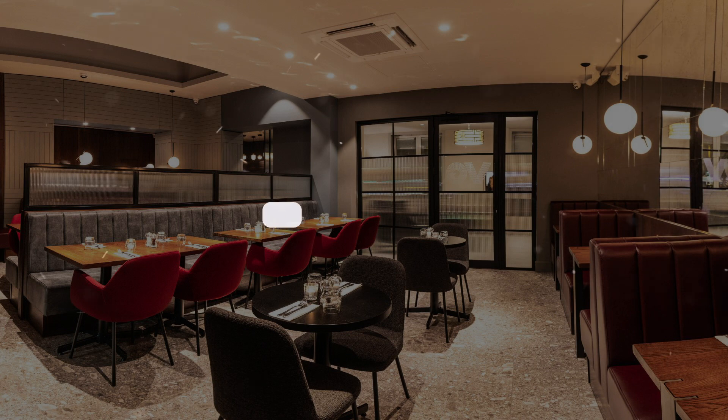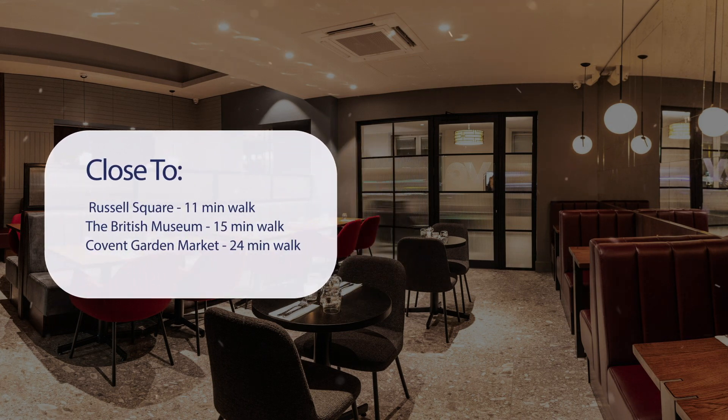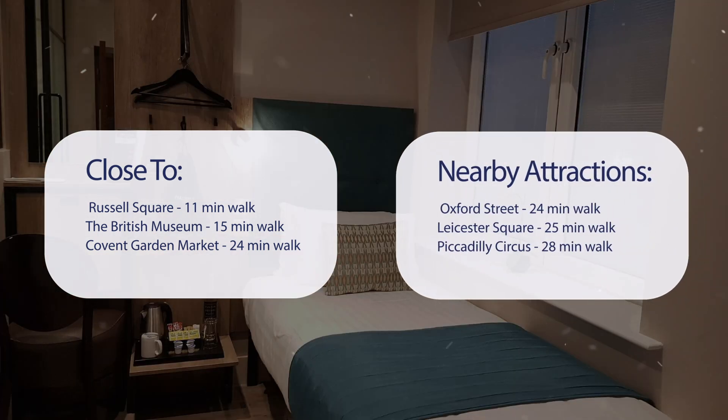It has a pretty good location — it's pretty close to Russell Square, 11 minutes' walk; the British Museum, 15 minutes' walk; Covent Garden Market, 24 minutes' walk; and also close to attractions like Oxford Street, 24 minutes' walk; Leicester Square,